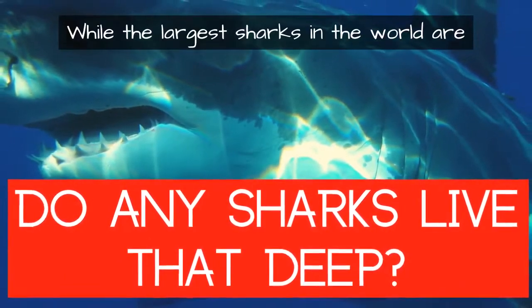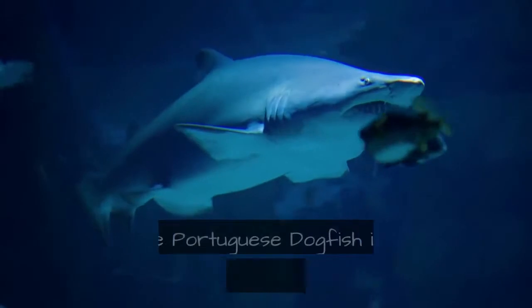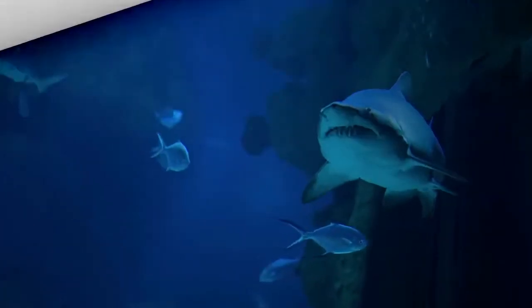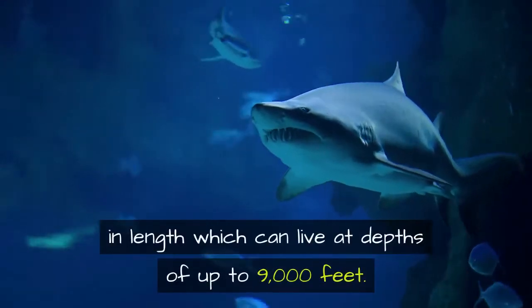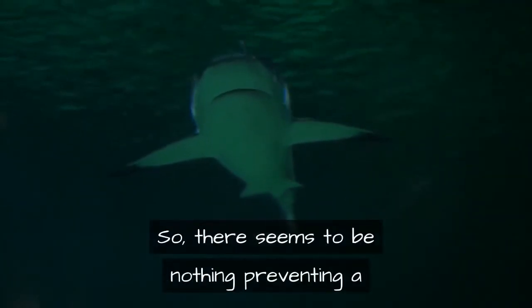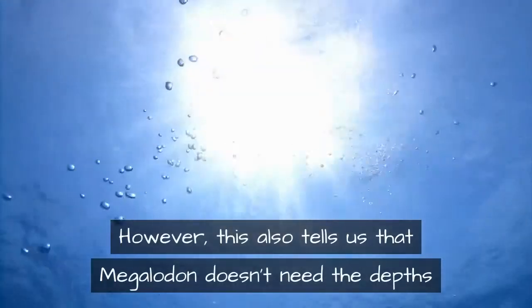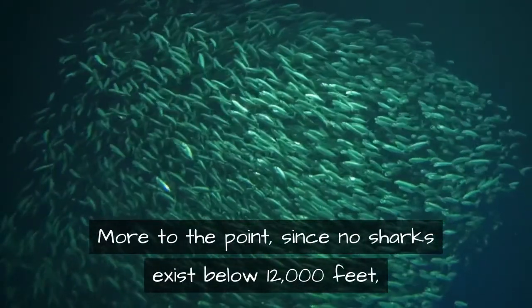While the largest sharks in the world are well known due to their near-surface behaviors, others are far more reclusive. The Portuguese dogfish is a species of sleeper shark known to survive at depths of up to 12,000 feet. The Pacific sleeper shark and Greenland shark are huge animals reaching over 20 feet in length and can live at depths of up to 9,000 feet. Even the great white shark has been recorded diving to depths of 4,000 feet, so there seems to be nothing preventing a megalodon from living in the dark of the ocean.